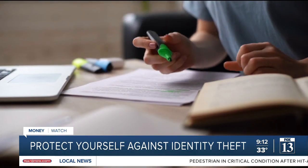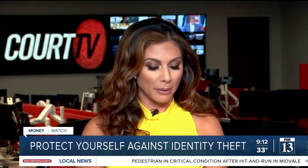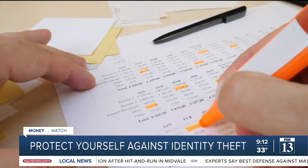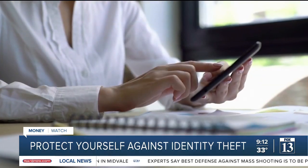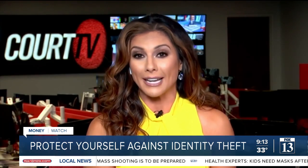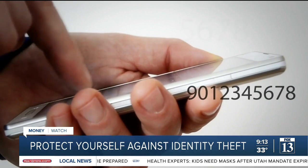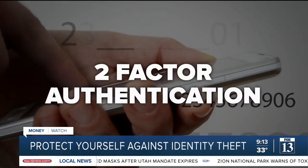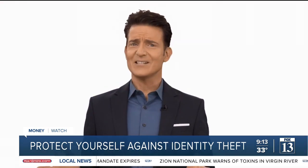Print it out, sit down with a highlighter, and study it. You should be able to tell which credit cards are yours and know the amounts. Pay special attention if you see that a mobile service provider has pulled your report, because that's often an indication of the start of identity theft — thieves need a phone registered in your name to complete account setups that require two-factor authentication.